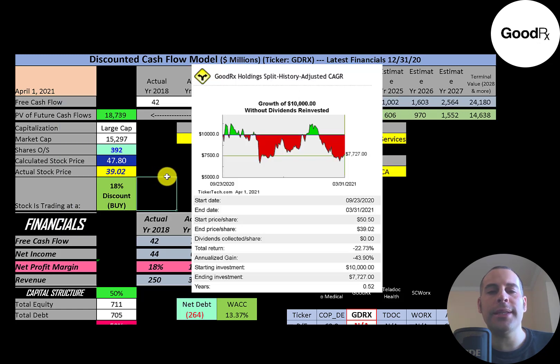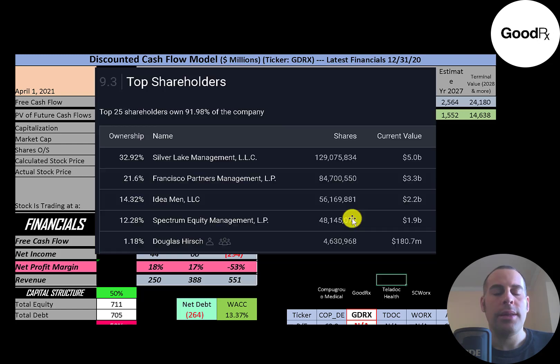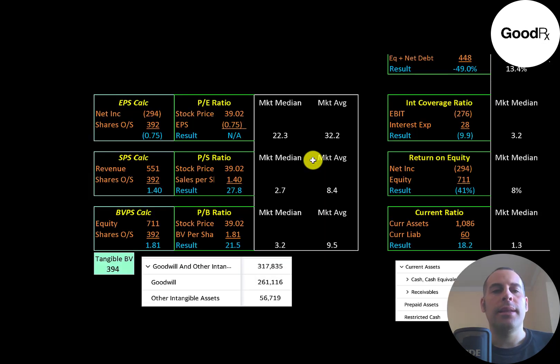If you invested $10,000 into this company at the IPO, you would have been up and down but if you held out you'd be at $7,700 today — a 23% total loss. The biggest shareholder is Silver Lake at 33%, then Francisco Partners, Idea Men, Spectrum Equity, and the CEO of the company, Douglas Hirsch.